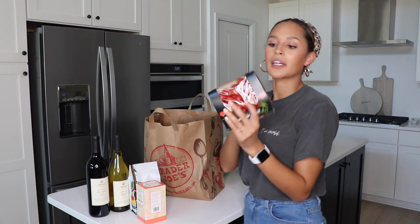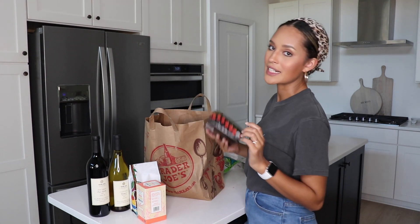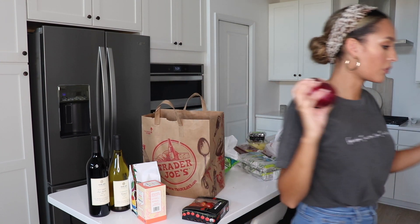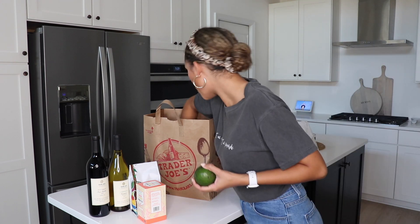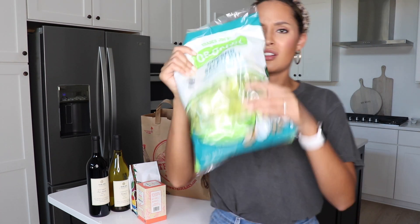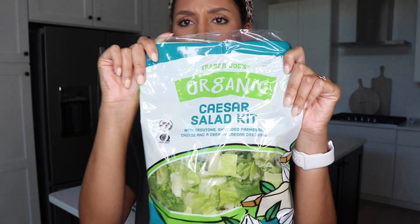I've got some basic organic cherry tomatoes that I can put into my salads. I got a light onion and a red onion — great for salads. Some avocados, and then the Caesar salad mix. I don't know why I've been craving Caesar salads lately, so I got the Caesar salad kit. I don't know how it is, but I trust Trader Joe's.